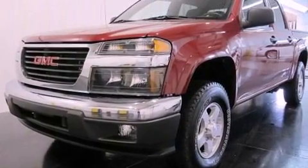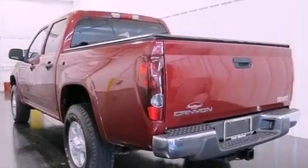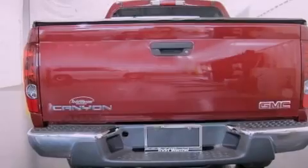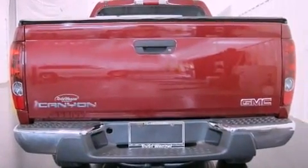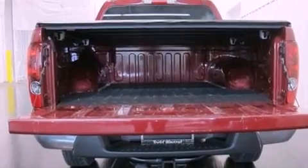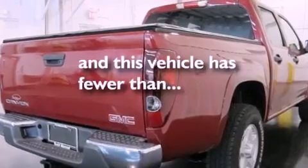Its top features and packages include the convenience package and many other features. The following features are also included: air conditioning, cruise control, a keyless entry system, a multi-disc CD player, an anti-lock braking system, latch-ready child seat anchors, and this vehicle has less than 60,000 miles.